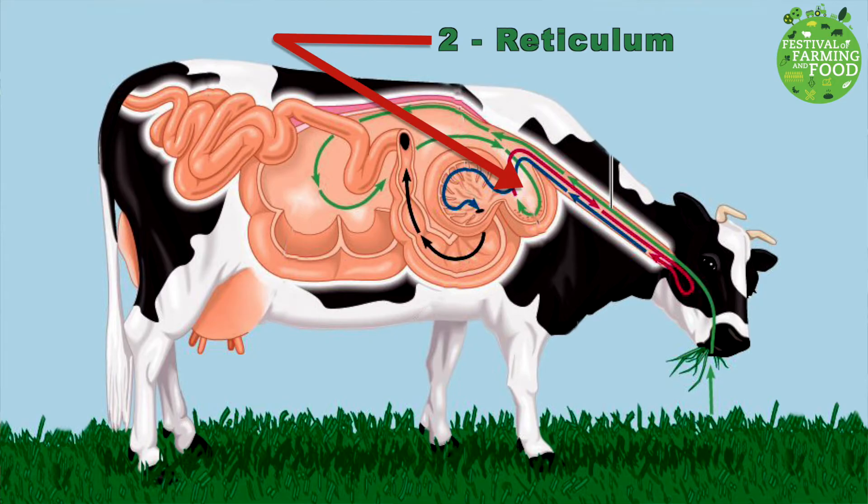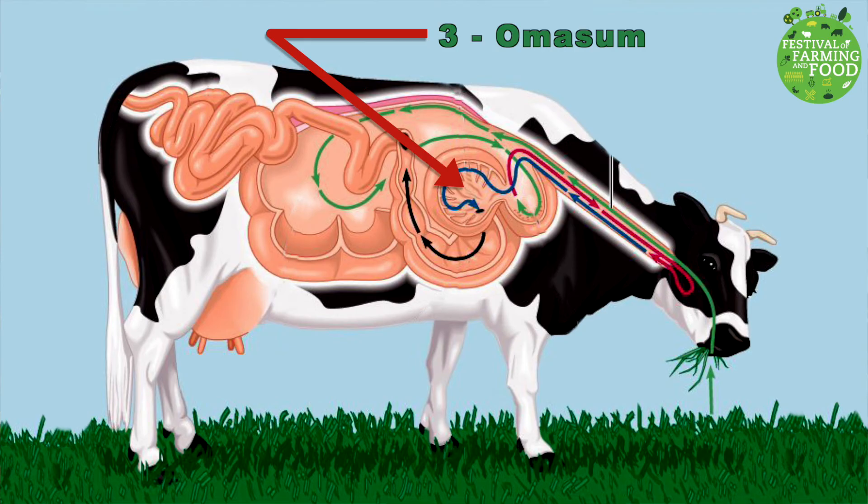The second part of the cow's stomach is the reticulum. This is where the grass is softened and small wads of grass are formed, which are called cuds — these cuds are where the term 'chewing the cud' comes from. During this process, these cuds are returned to the cow's mouth where they are chewed between 40 and 60 times every minute. The third part of the stomach is called the omasum.